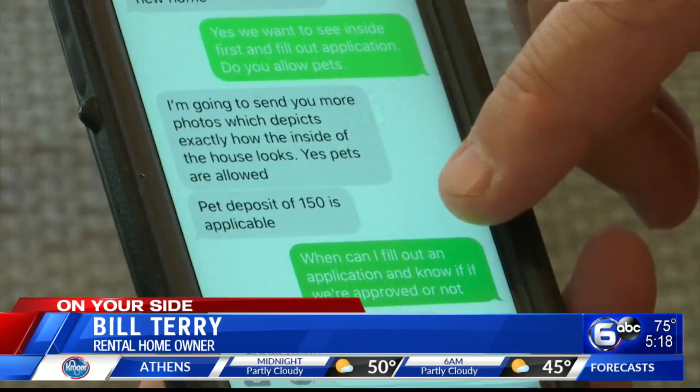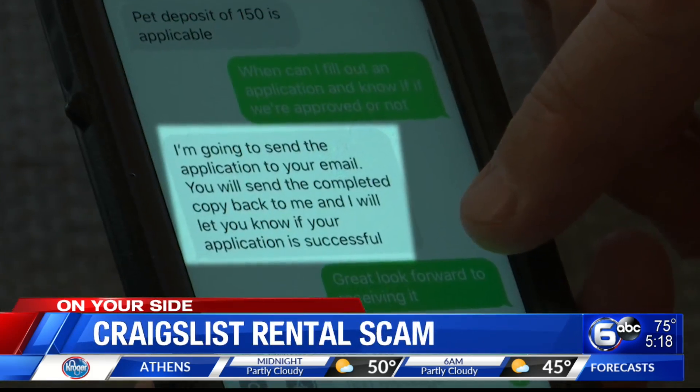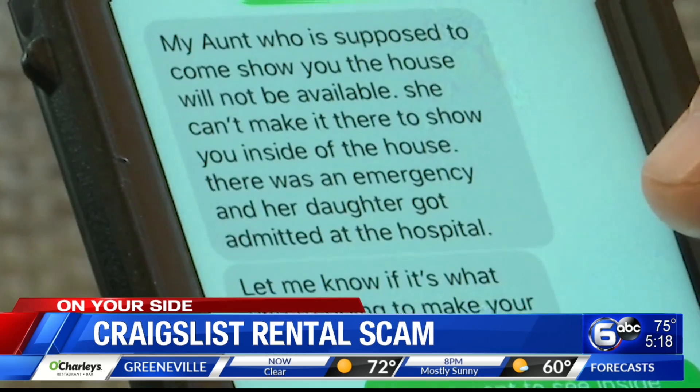Bill contacted the scammer and told them he was interested in renting the house, turning the tables. In the text exchange, the scammer asked Mr. Terry to fill out an application, which he did. At some point, they said, 'Sorry, we can't meet with you — there's an illness in the family. My aunt was supposed to come show you the house but isn't available. However, this is my aunt's bank account number, so if you'll just go ahead and deposit the money into that bank account.'